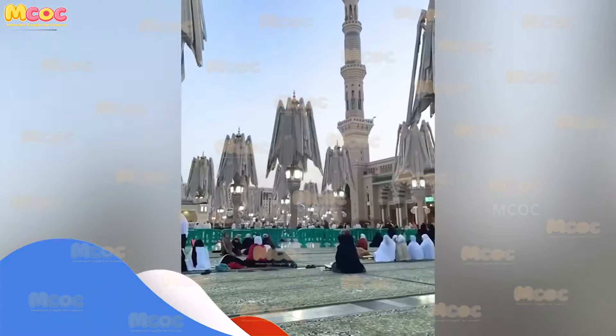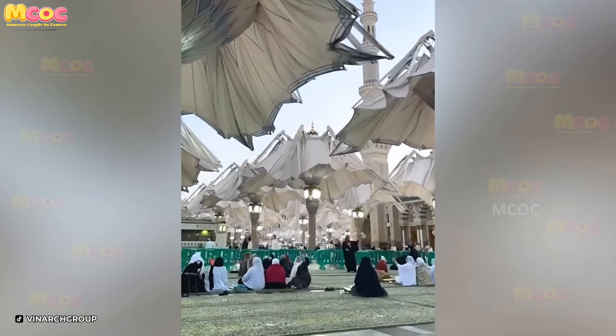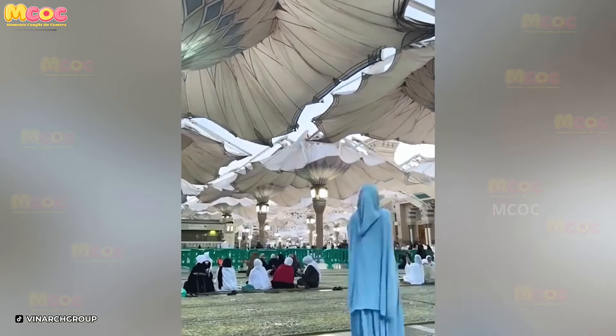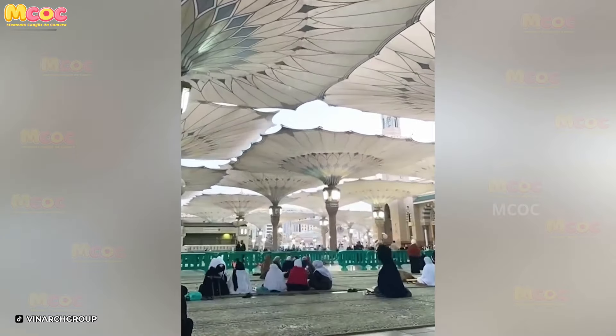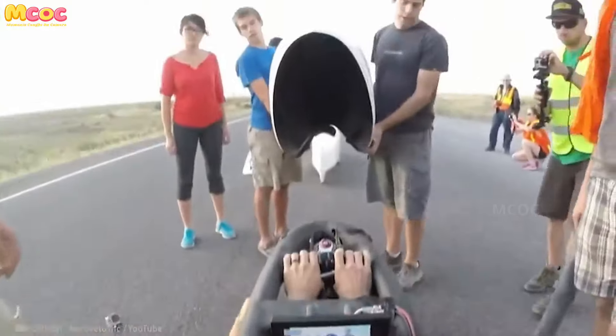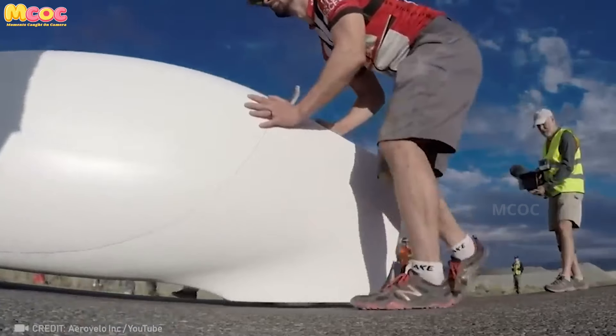Imagine an umbrella that not only shields you from the rain but also protects you from solar radiation. That's what the intelligent automatic umbrella does.